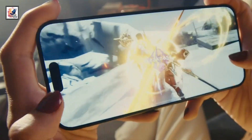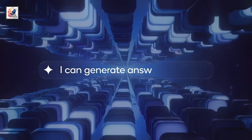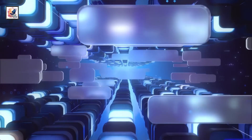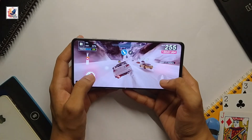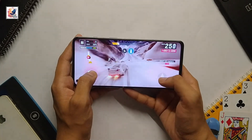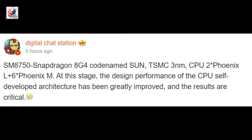We can expect it to be the best silicon Qualcomm has ever released. The chipset has reportedly been tested in an engineering sample with Geekbench results showing promising numbers, and for a chip yet to enter mass production, it delivers respectable performance. The Snapdragon 8 Gen 4 is rumored to adopt ARM's new CPU design.